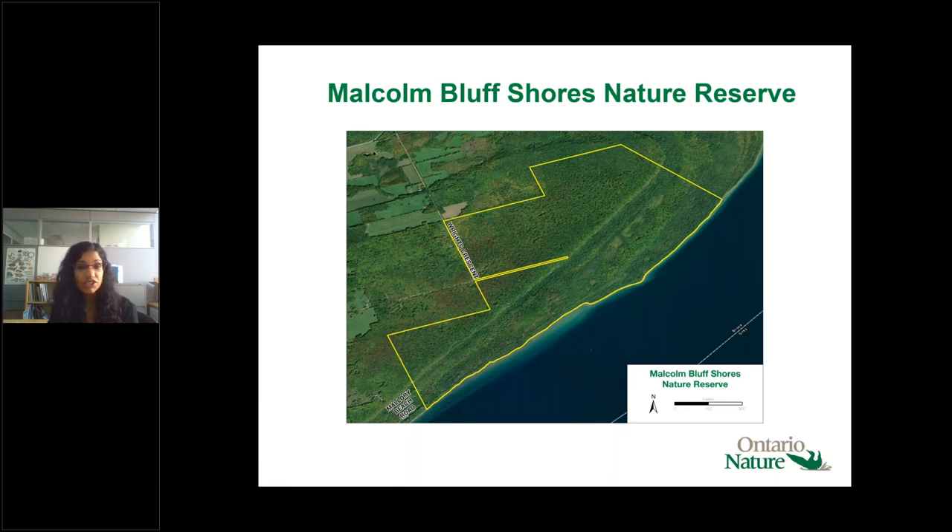Moving on to Malcolm Bluff Shores Nature Reserve on the eastern portion of the peninsula — the Georgian Bay side. This property showcases spectacular cliff and talus slope habitat, with beach habitat and interior deciduous and coniferous upland and swamp habitat. It's co-managed with the Bruce Trail Conservancy, and part of the Bruce Trail runs through this property. It's about nine kilometers northeast of Wiarton and was acquired back in 2010.